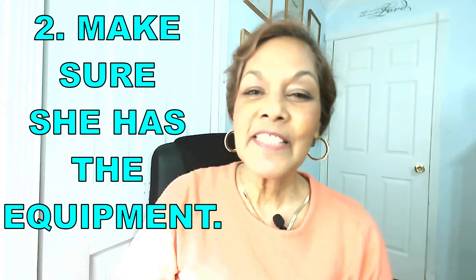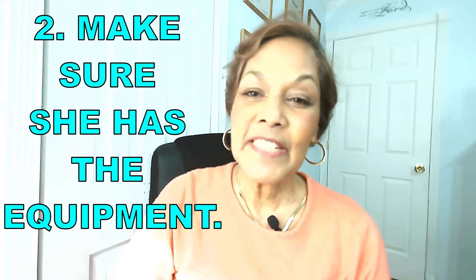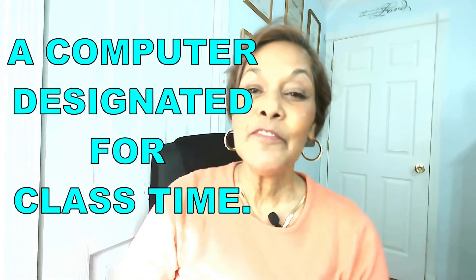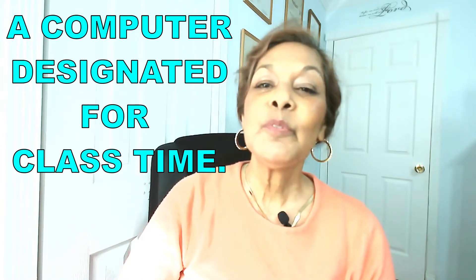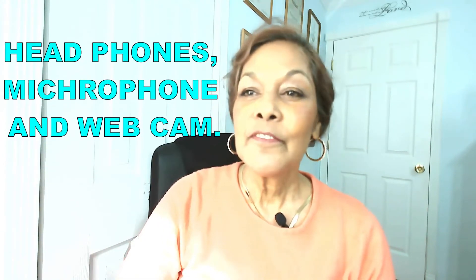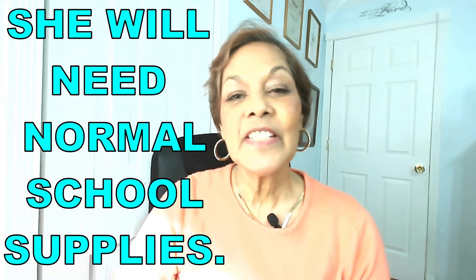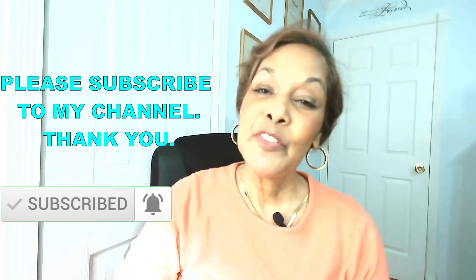The second thing you can do to maximize your child's online learning experience is to make sure that she has the adequate equipment needed for her classes. For example, she will need a proper and reliable internet connection, a computer designated for her class time, a printer with scanner capability, and headphones, microphones, and webcams so that she can participate in class time and online discussions. She will also need regular papers, pencils, highlighters, and school supplies. This will definitely help her to do better in her classes.